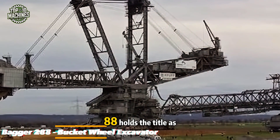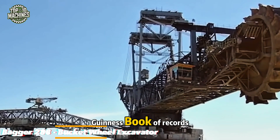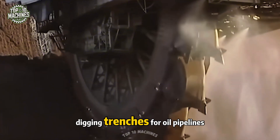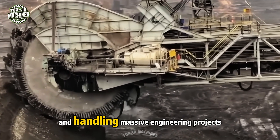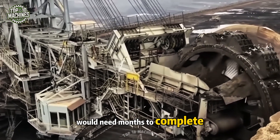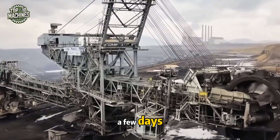The Bagger 288 holds the title as the world's largest machine, earning a spot in the Guinness Book of Records. It's capable of extracting hard coal, digging trenches for oil pipelines, and handling massive engineering projects with ease. While typical excavators would need months to complete such tasks, the Bagger 288 can finish them in just a few days.